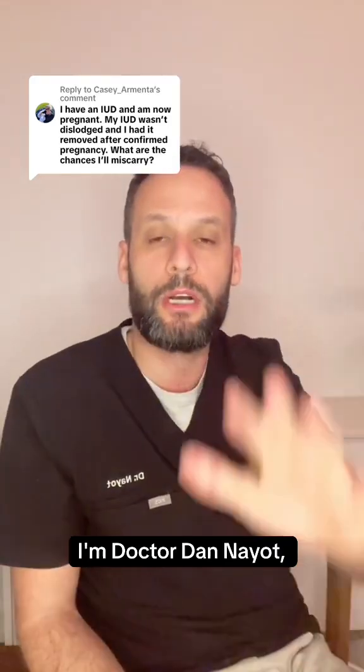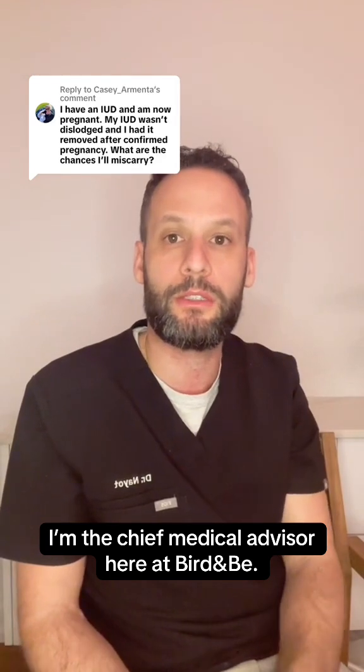Can an IUD cause a miscarriage? I'm Dr. Dan Nayot, chief medical advisor here at Bird and B.